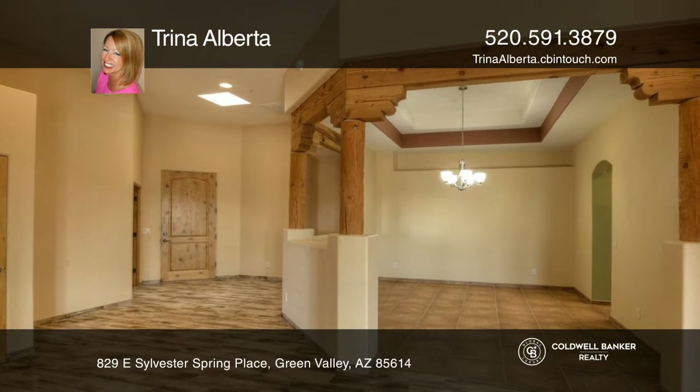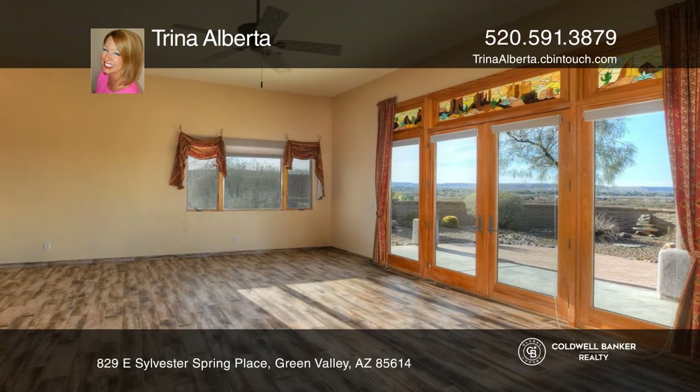The master suite has mountain views, dual vanities, a walk-in shower, and a large master closet.